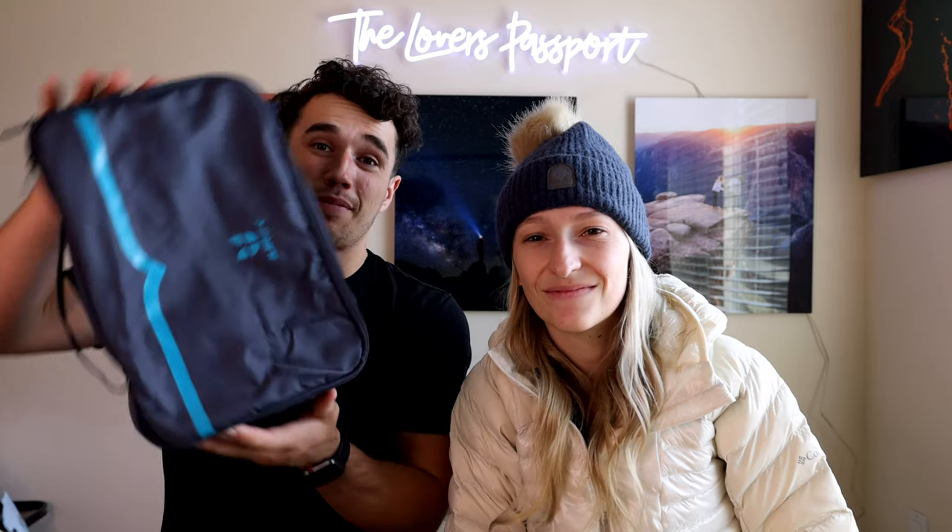Next up is a Black Diamond headlamp. If you're shopping for an outdoorsy person who doesn't already have one, this is a fantastic, useful gift they'll use often — perfect for sunrise and sunset hikes. We like the Black Diamond ones because they last the longest in terms of battery, are super durable, have a variety of functions, and include a red light feature for buggy areas. We've had them for years. Make sure to check out the model with the rechargeable battery — it's more pricey but worth it.